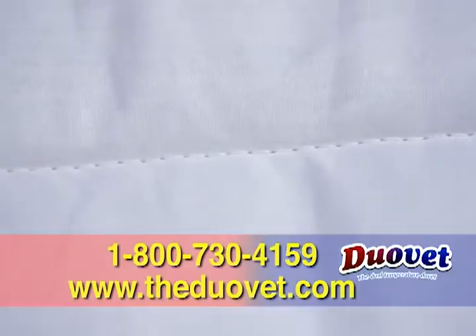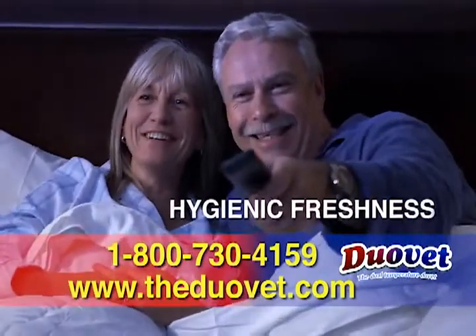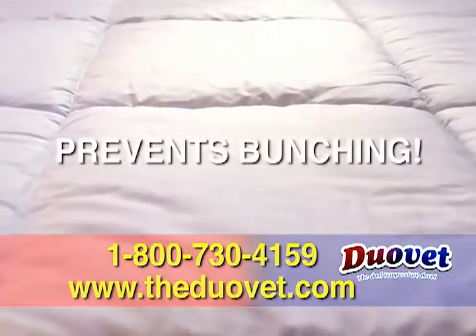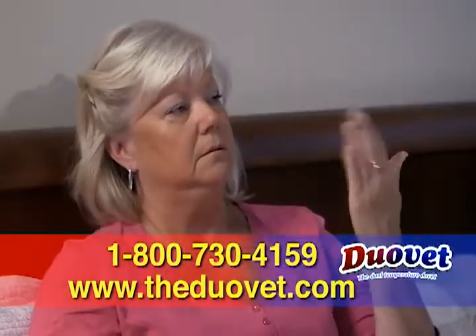The DuoVay's unique microfiber filling is antimicrobial and antibacterial for lasting hygienic freshness and odor protection. The cover is 100% tender-to-the-touch cotton and the quilted baffle box design prevents bunching. And it's machine washable.